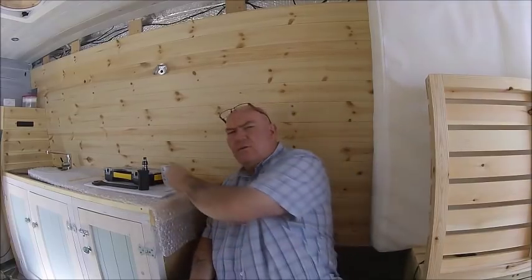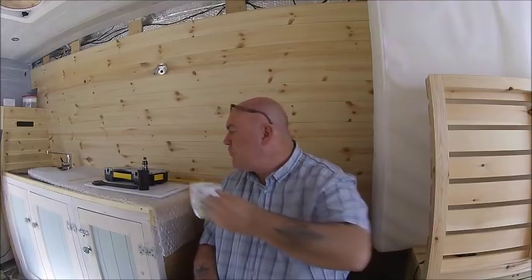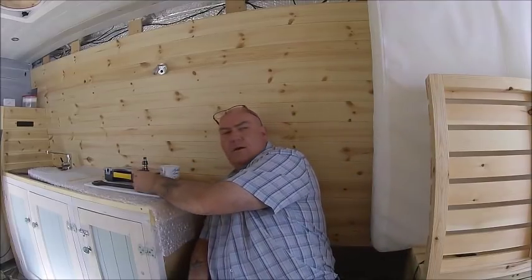I've looked at loads of different ways of mounting them. I do like the way Greg Virgo's mounted his — he's used like a uni-track along the gutter in. And put the fixings in that way. That's really good because it keeps the solar panels low.